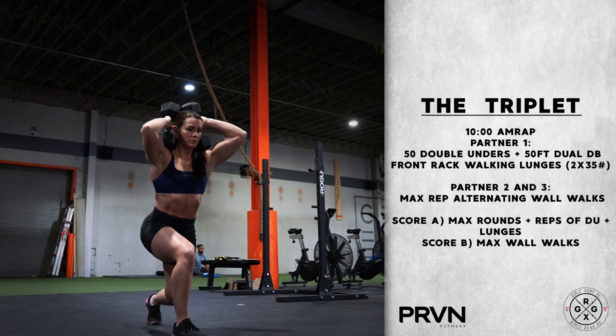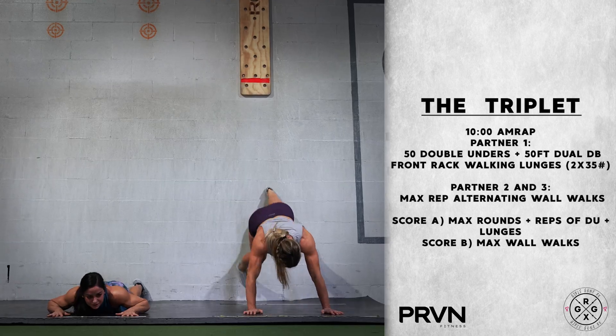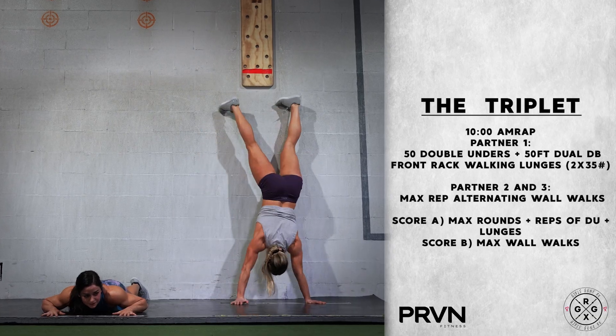Score A is rounds plus reps of double unders and lunges, and score B is total wall walk reps.